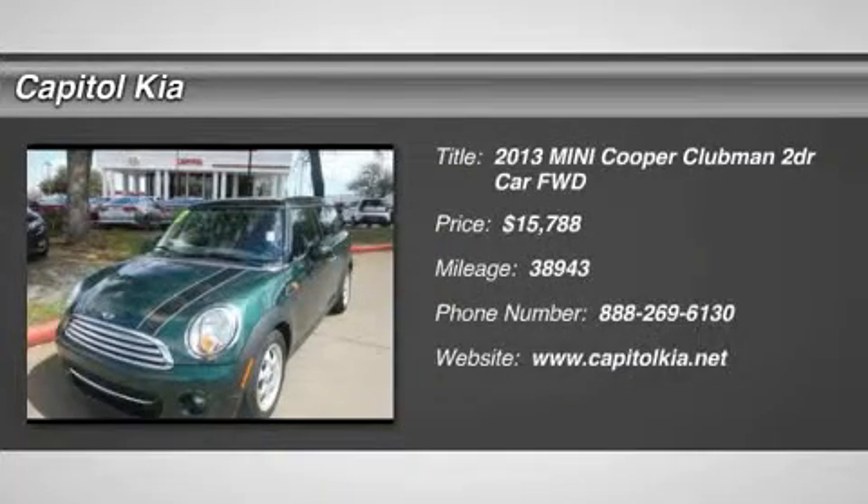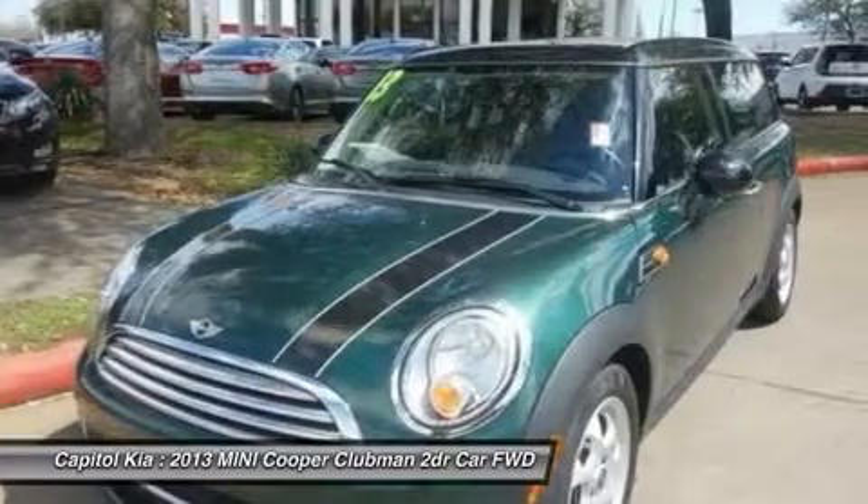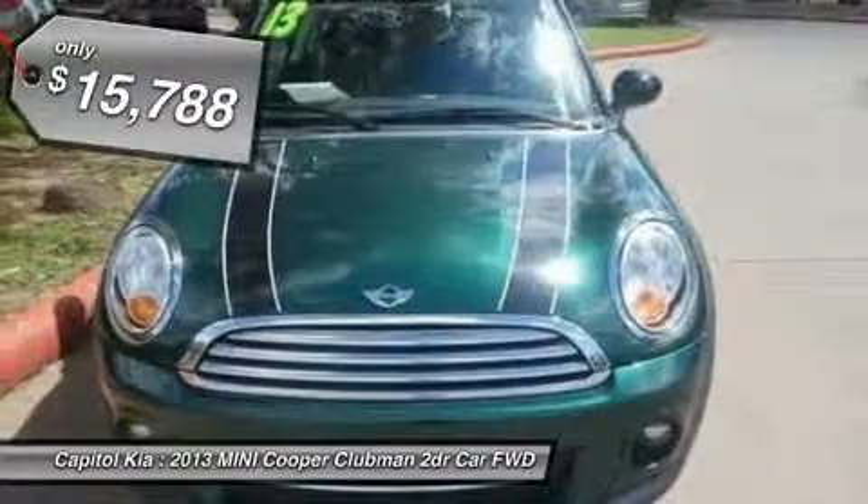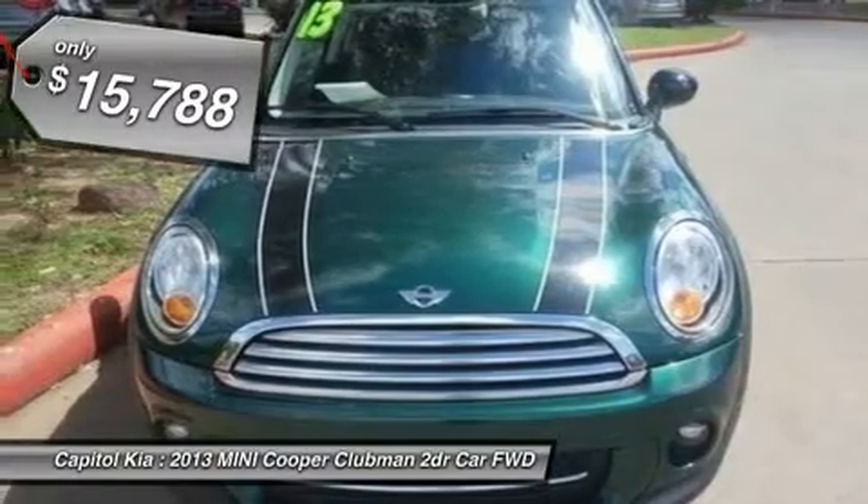Contact Capitol Kia today for information on dozens of vehicles like this 2013 Mini Cooper Clubman. The Carfax BuyBack Guarantee provides that extra peace of mind for you that there are no surprises on this vehicle's history.